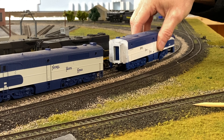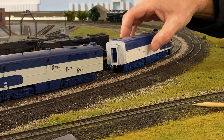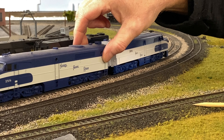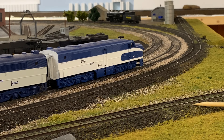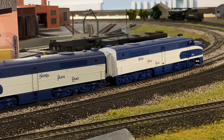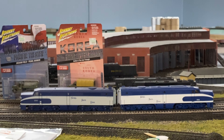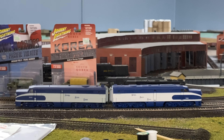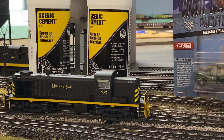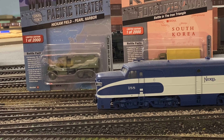I do have some diaphragm to put in there to fill the void between the two locomotives when they're coupled up, but I haven't put that on quite yet. Looking at them together, you can't really tell one from the other — I'm happy with it. Alcos are always the good stuff.